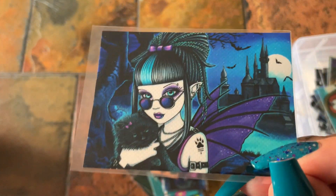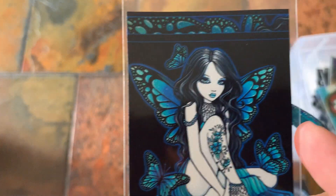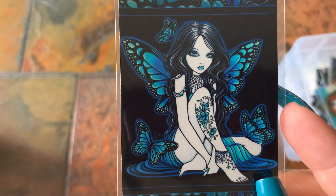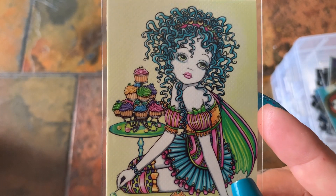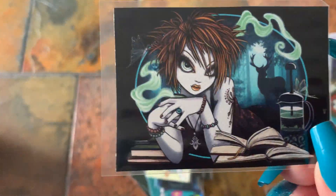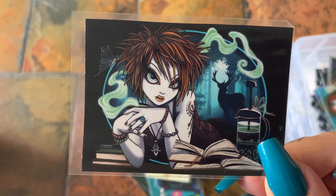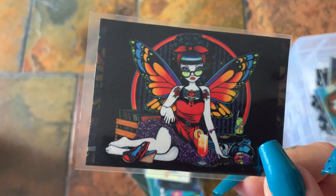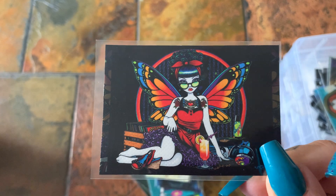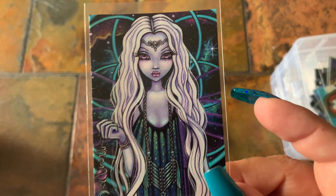There are so many and I don't even have them all — so many that you can collect. I'll leave the link to her Etsy shop down below. Again, these I'm currently showing you are her trading cards. She is currently out of the ID holders but those should be back in stock soon.